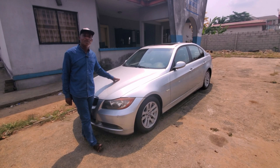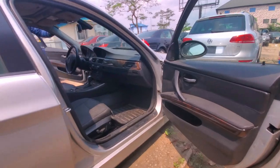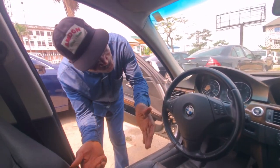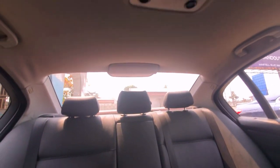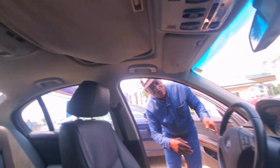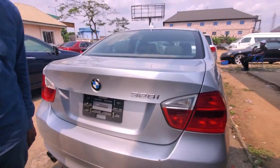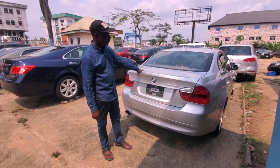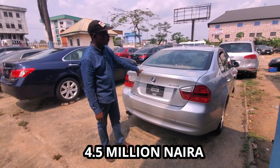This is a BMW 328 series, foreign used, V6 engine. It's a rugged and strong car that you can trust any day, anytime. As you can see, the furnishing of BMW is quite different from others — the formica furnishing, the leather furnishing, everything about it is okay. The gear transmission is very okay — 328 series.